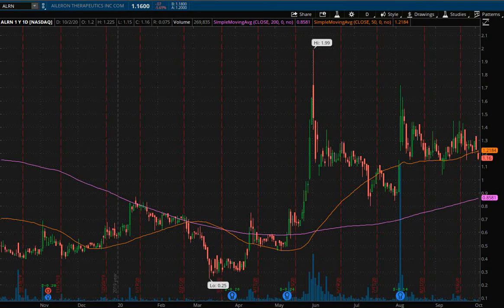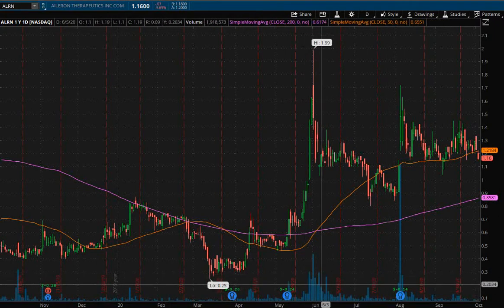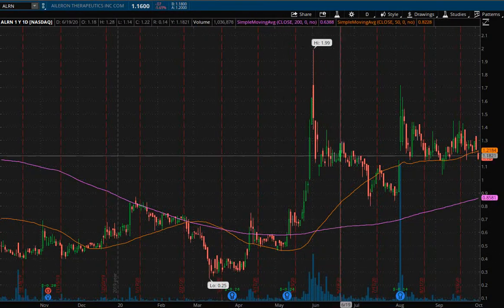I usually do not trade penny stocks, especially looking at a daily chart. Usually penny stocks are quick movers and you want to take profits quickly and aggressively. However, this one did catch my eye for a number of reasons. One of the main reasons was that the increase in volume over the past four or five months has definitely been noticeable, and so there are a lot of eyes on this ticker.